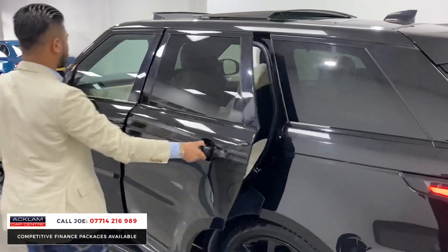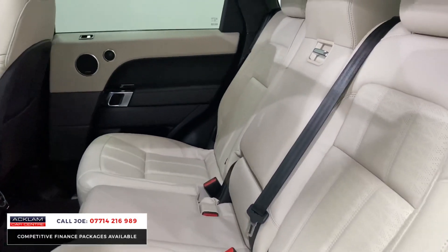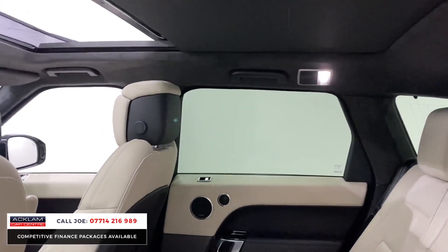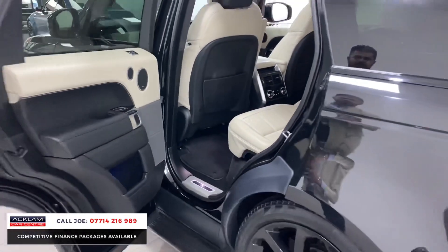The back seats are equally as impressive — you can just look at them and know that looks super comfortable, because it does. You've got the third-zone climate control, rear heated seats for your rear passengers, 12-volt sockets, USBs — everything. The extended speaker system in the back, and the ambient lighting continues there and on the footwells as well.